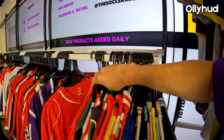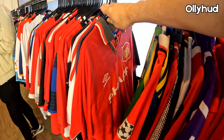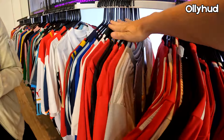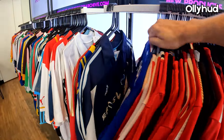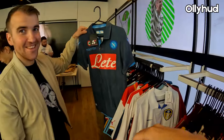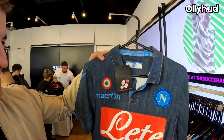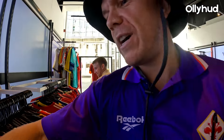Liverpool, more United. What else have we got then? Mate, look at that — the Napoli denim! Check that out, get that on with your Levi's. This is like football shirt paradise.